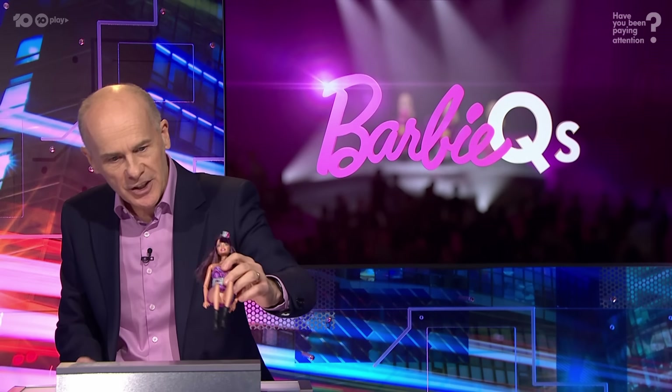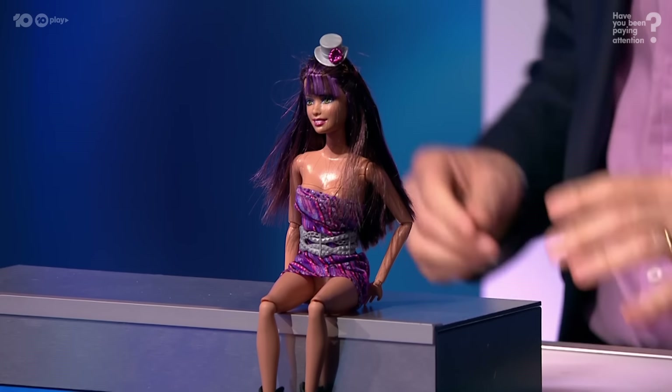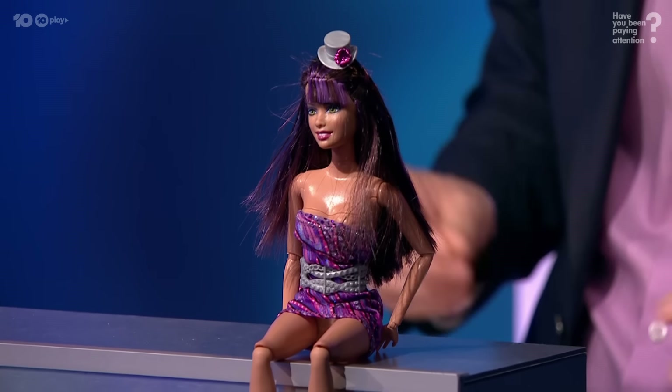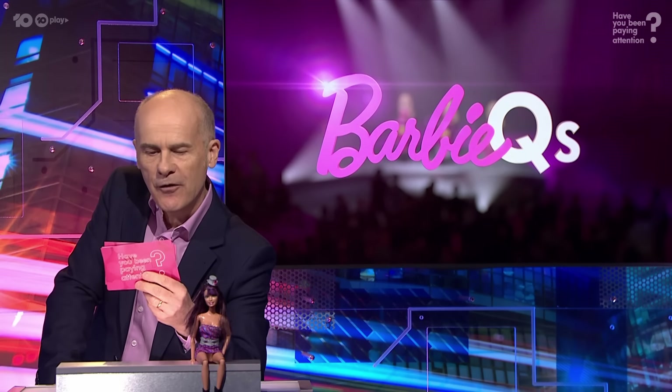I want you to meet Fashionista Barbie. Very stylish — articulated limbs, a strapless mini and high-heeled boots. She was released in 2011. Fashionista Barbie is a true collector's item. By the way, tell me she's not the only thing that's releasing at the moment.